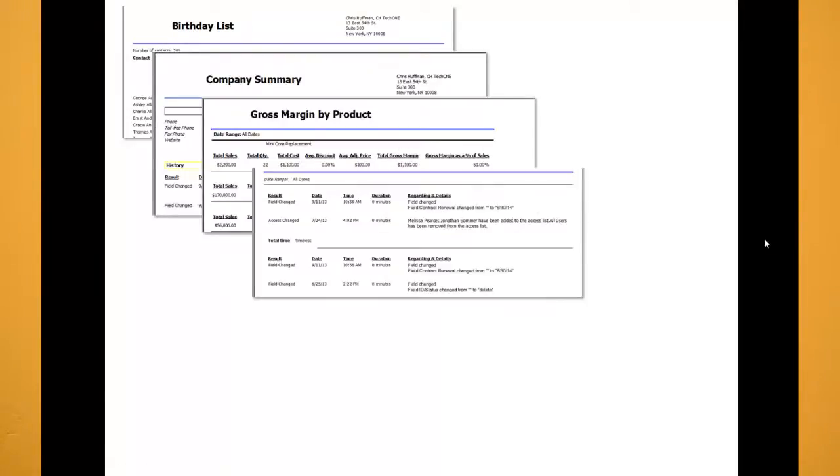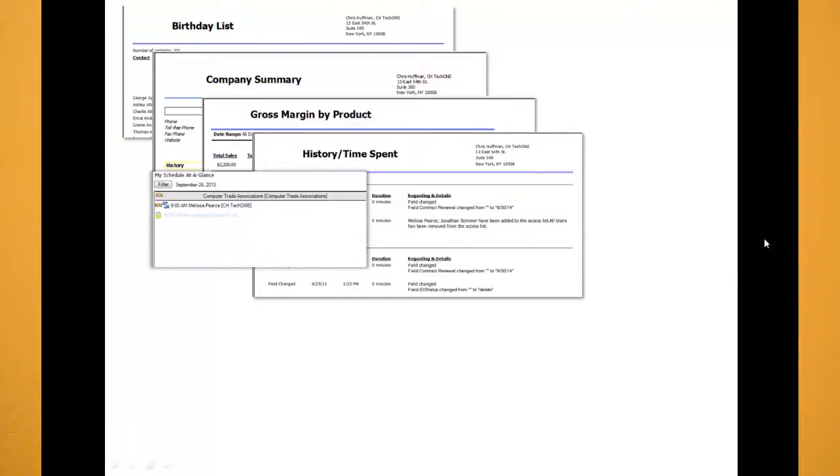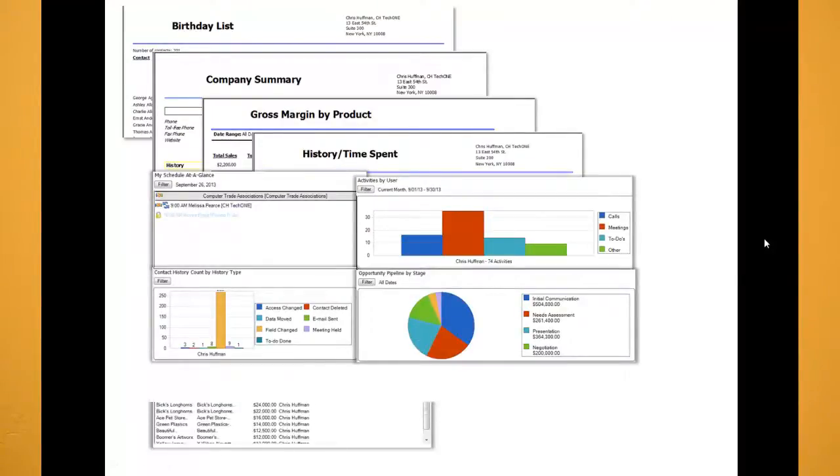ACT can also report on very many different strains of information. So if it's in your database, ACT will provide a report on it. This is great for management that need to check up on their employees, or employees that need to provide reports for management.